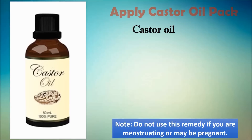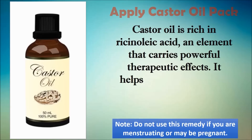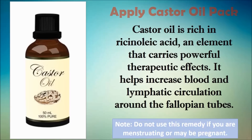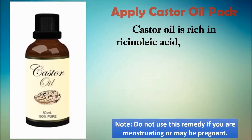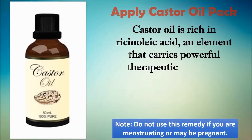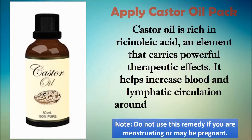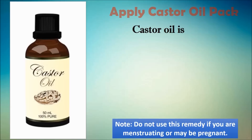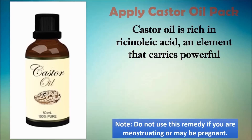Castor oil therapy is also effective for problems like ovarian cysts, uterine fibroids, and endometriosis, which can cause a blockage. To prepare the castor oil pack, soak a piece of soft clean cloth in castor oil, fold the cloth and heat it in the microwave until it is comfortably warm. Place it on your lower abdomen, put a piece of plastic on top of the cloth, and apply heat for 30 to 60 minutes by placing a hot water bottle on top of the plastic. Remove the pack and rinse off the oil with lukewarm water. Do this for at least one to two months for good results.